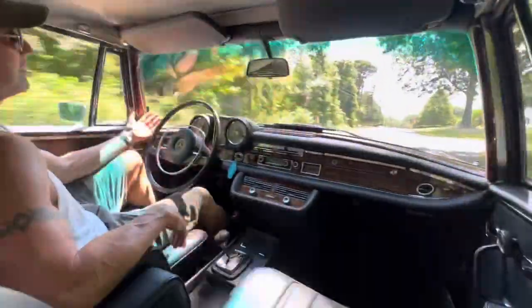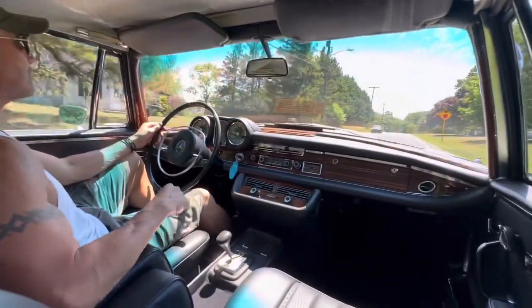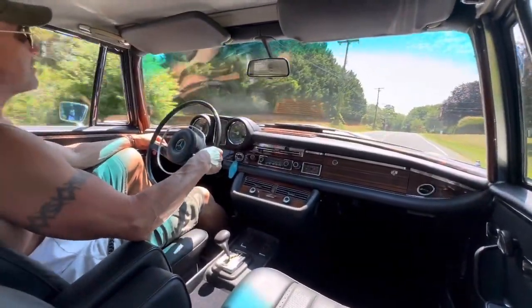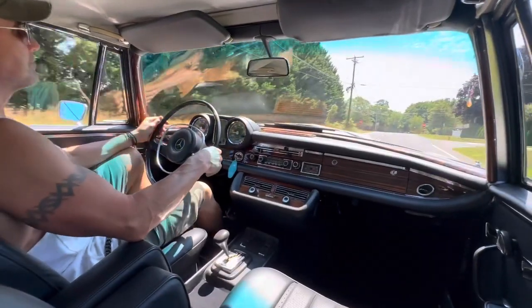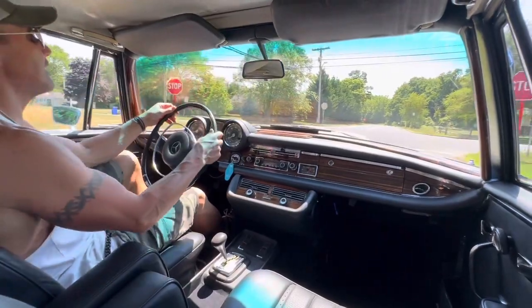You can see the car is very tight — it's not sloppy at all. The suspension feels great, the steering is nice and tight, and the brakes are excellent.